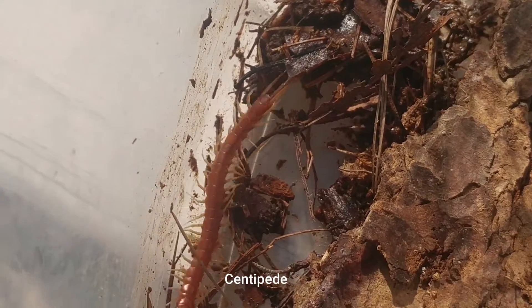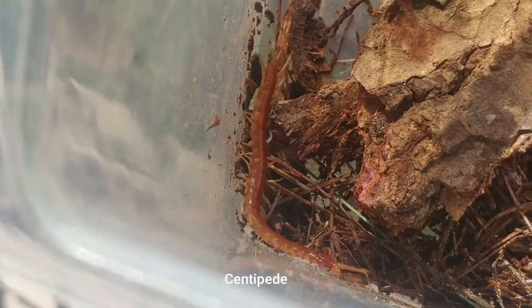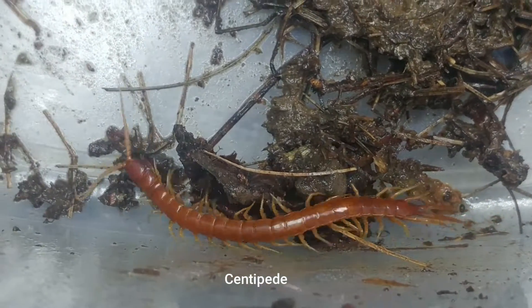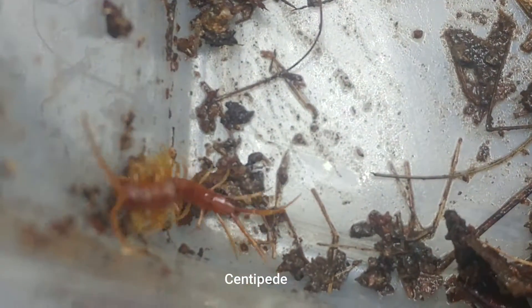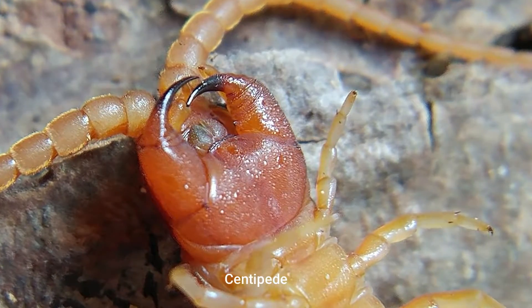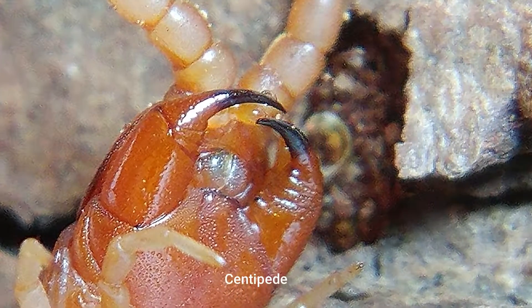Centipede legs tend to stick out at their sides, while millipede legs point straight down. Centipedes are faster moving than millipedes, while millipedes tend to be slower and more methodical in their movements. Millipedes are detritophores, feeding on decaying organic material, while centipedes are ferocious predators. While millipedes don't bite, centipedes can bite or sting and are considered to be venomous.